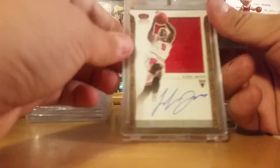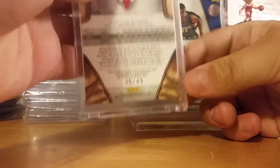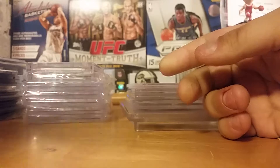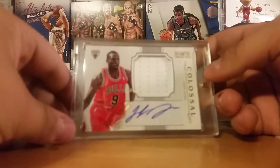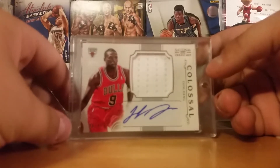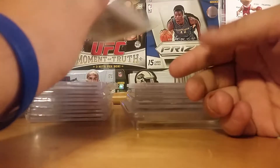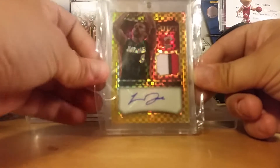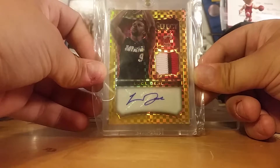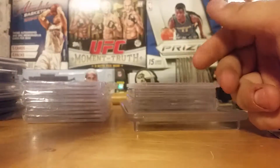And then we got the Crown Royal Silhouette jersey auto — these things are awesome — out of 49. A Colossal jersey auto out of 49 — a card I've had for a long time. And this one is one of my most recent pickups — Select Gold patch auto out of 10, from 2014-15 Select. Nasty card.